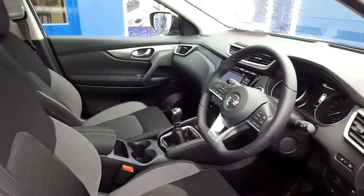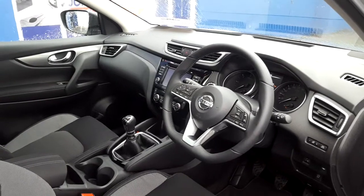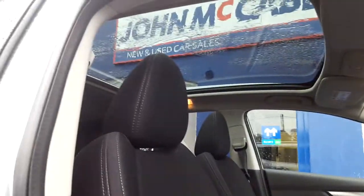This is a six-speed manual, has a multifunctional steering wheel, satellite navigation, reverse cameras and parking sensors, and also a panoramic glass roof.